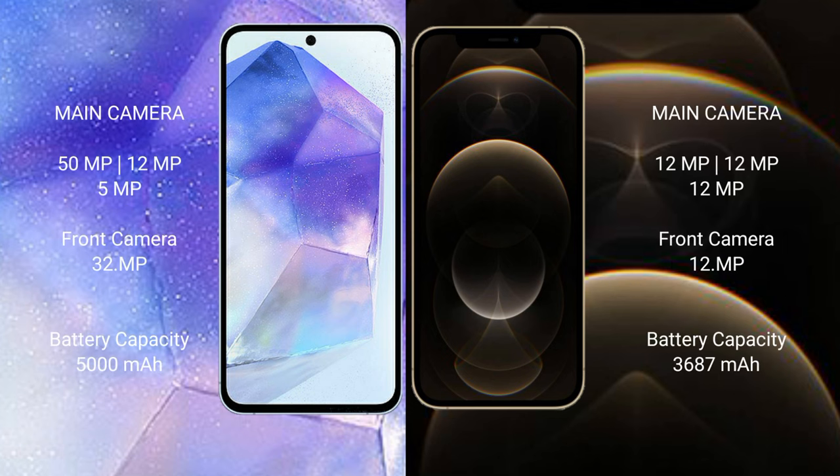Samsung Galaxy A55 features a triple rear camera setup: 50MP, 12MP, and 5MP, with a 32MP front camera. iPhone 12 Pro Max also features a triple rear camera setup: 12MP, 12MP, and 12MP, with a 12MP front camera.